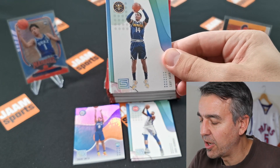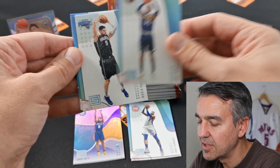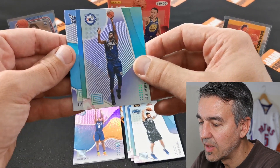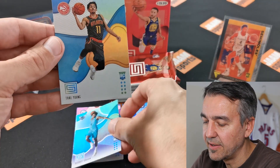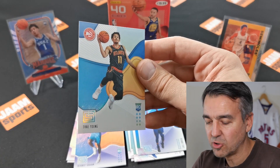Pack number two. What do you guys think about the design? I think it's neat. Gary Harris looks a bit different. I like the Trail Blazers one. And our rookies: Devonte' Graham and Trae Young — nice! This one definitely gets a sleeve.